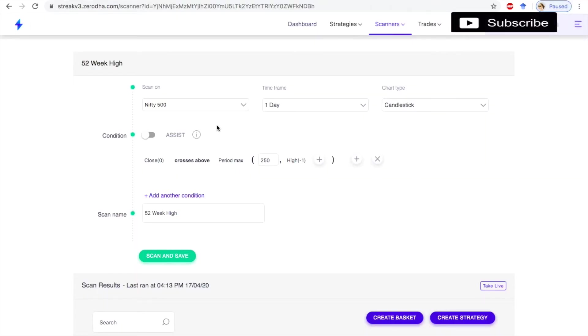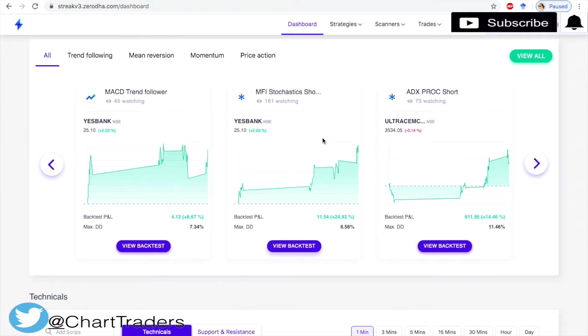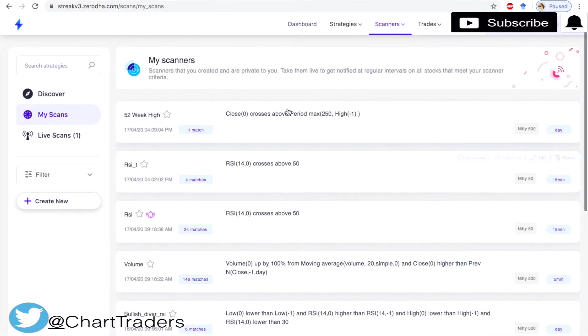Welcome to Chart Traders. Today we are going to see a scanner that will scan the 52-week high stocks. In order to create this scanner, I am going to use Streak. If you don't know what Streak is, you can watch my introduction to Streak video — the link is given below in the description.